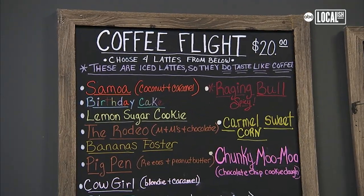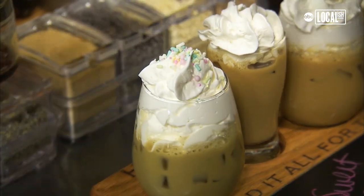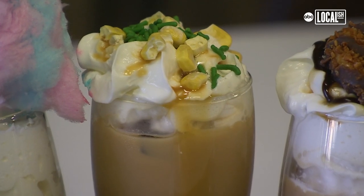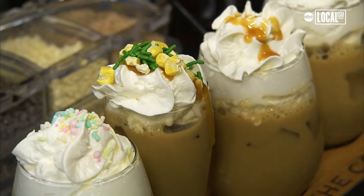We have a regular flight board that we do every day. You get to choose four flavors per flight. This is cotton candy — I have sprinkles custom-made for my shop, and we top with real cotton candy. This is our caramel sweet corn. It gets a little bit of caramel on it, and we add freeze-dried corn, which is actually very healthy for you.